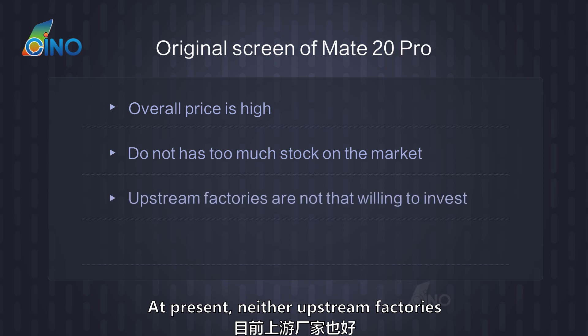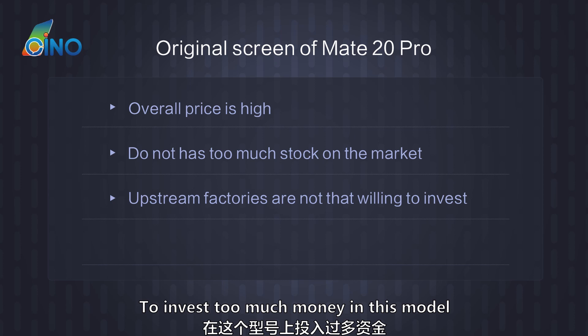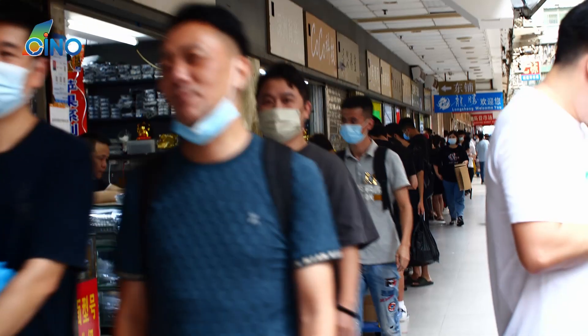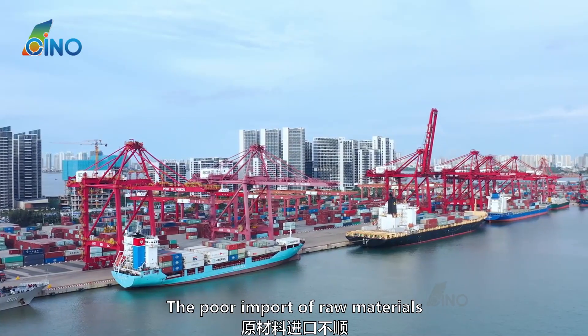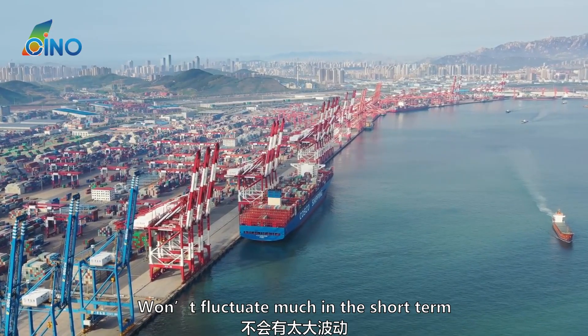At present, neither upstream factories nor suppliers have much willingness to invest too much money in this model. The screen life of this model is estimated to have a maximum of 1 or 2 years left. As for the price of the original screen, due to strict market control this year and poor import of raw materials, the price of the original screen won't fluctuate much in the short term.